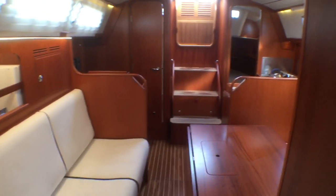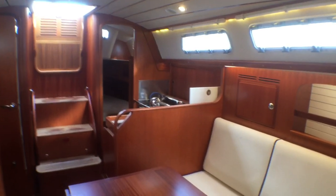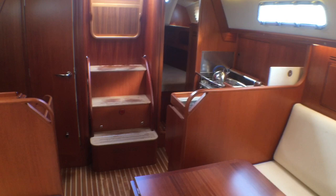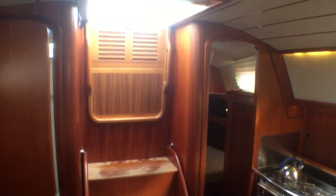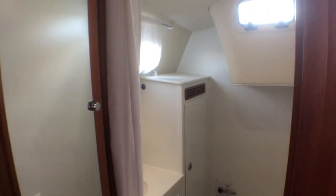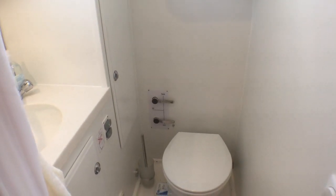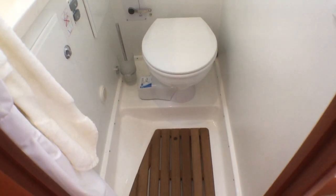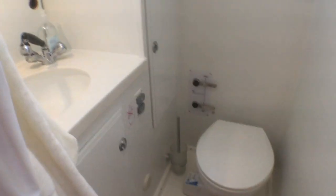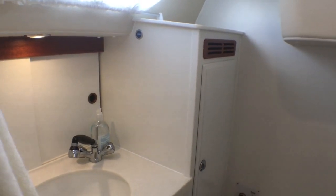Looking back through the saloon you can see the half bulkheads by the galley and the chart table — they make this space seem larger than it is, while still providing strength for the boat. Three very large wide companionway steps lead up to the cockpit, with grab rails each side of the washboards. On the starboard side there is a heads with a mirror on the back of the door. This boat has the optional upgrade of the holding tank. She has an electric flush toilet and the shower is electrically drained with a 12-volt pump draining overboard. There are two opening hatches in here, a hot and cold mixer tap, plenty of storage, and a wet locker at the back of the heads for your oilskins.